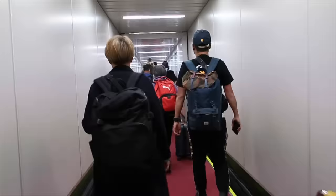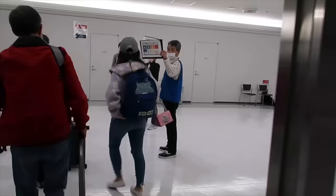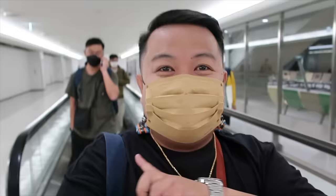Yehey, nakababa na tayo ng plane! Nakikita nyo na yung Narita panel — labas tayo guys. May mga signage — please proceed with the app running. Yehey, we're finally in Narita Airport guys! I am so excited to go out. May mga signage doon na i-ready daw yung app — nakaready naman na sa phone ko yung app.